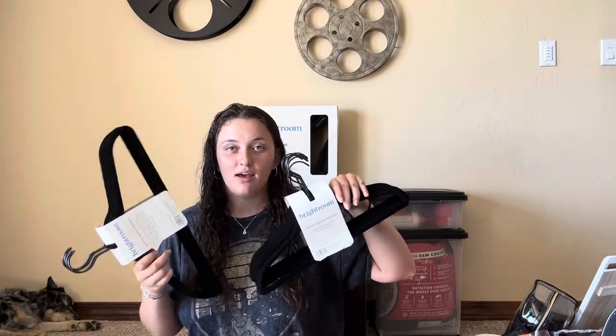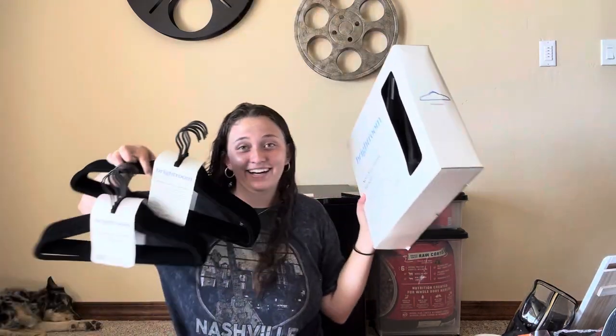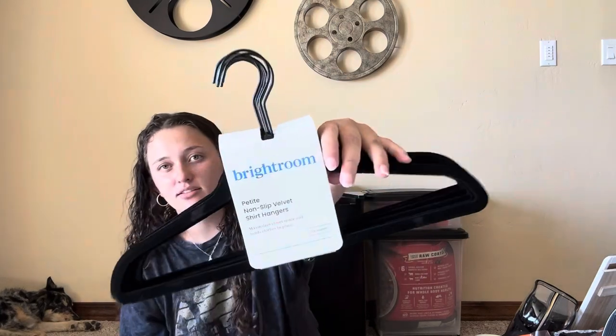I also got a to-go box leftover container from Target — I'm not sure exactly what I'll need it for but I thought it would be good to have. Lastly in that bag are non-slip velvet shirt hangers. I bought 50 total — a pack of 30 and two packs of 10 — because I wanted all my hangers to match in my dorm instead of bringing mismatched pink, blue, and metal ones from home.